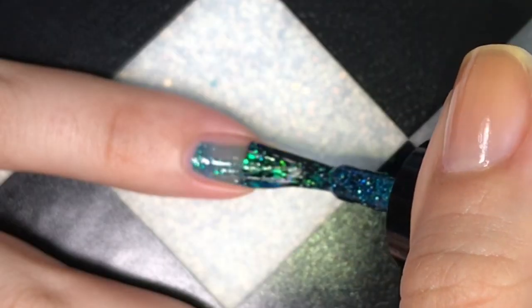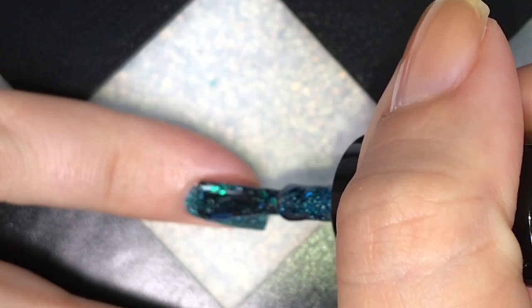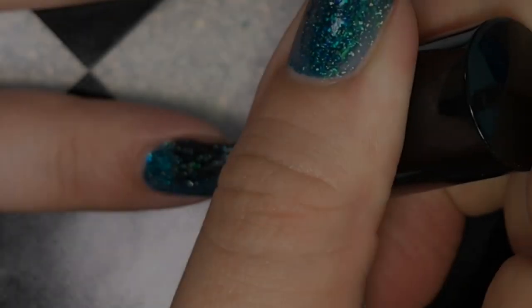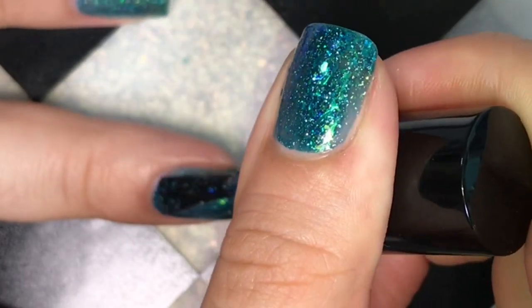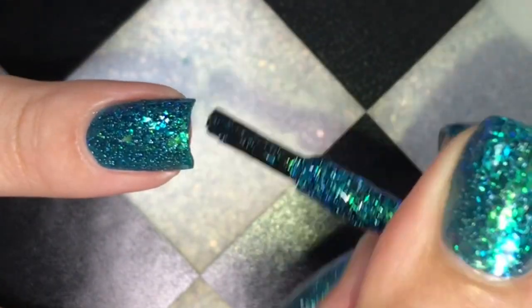It had a wonderful formula — it applied smoothly and evenly, stays right where I put it, and it only took two coats to be opaque. Here is the second coat. It applied wonderfully and filled in any of those little bald spots you might get from the first coat application. The second coat just fills it out nicely.